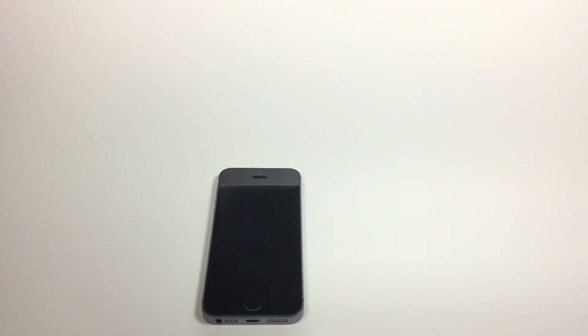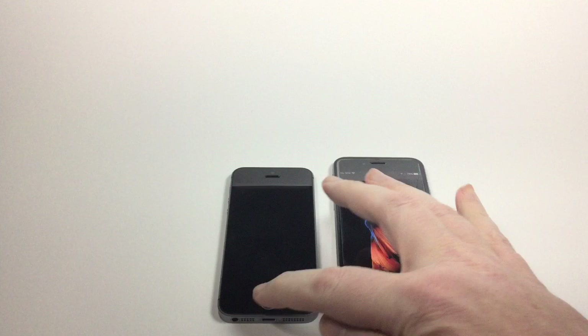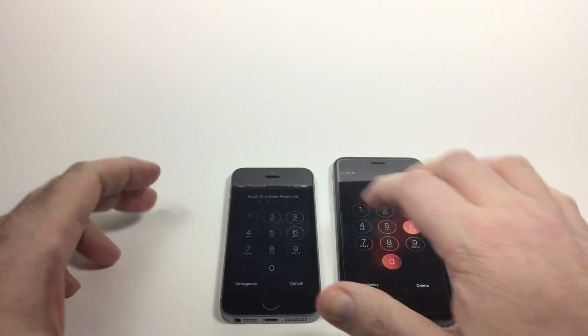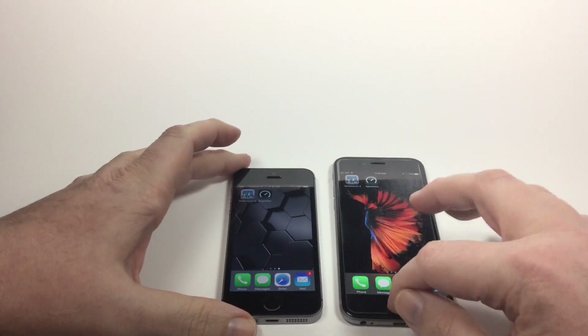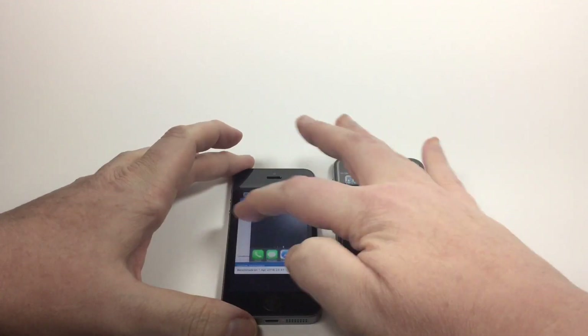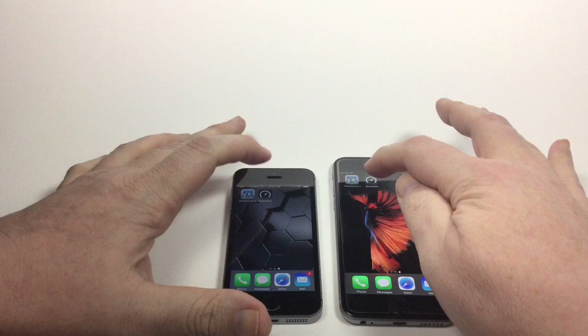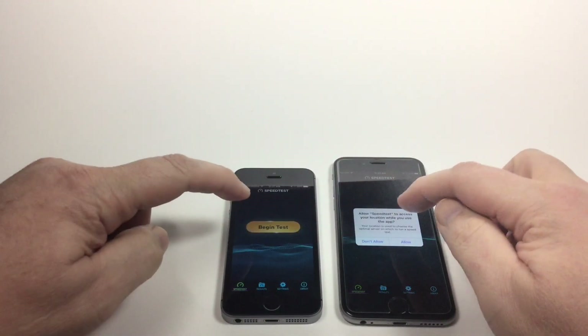Now what I'm mostly going to do in this video is a Geekbench 3 and a Wi-Fi speed test. For that I'm just going to narrow it down to the 6S and the SE to simplify things. These are both set to adaptive brightness, and they're both on the same Wi-Fi network. I'm going to make sure everything is closed, and let's run our speed test first — we're going to run them at the same time.